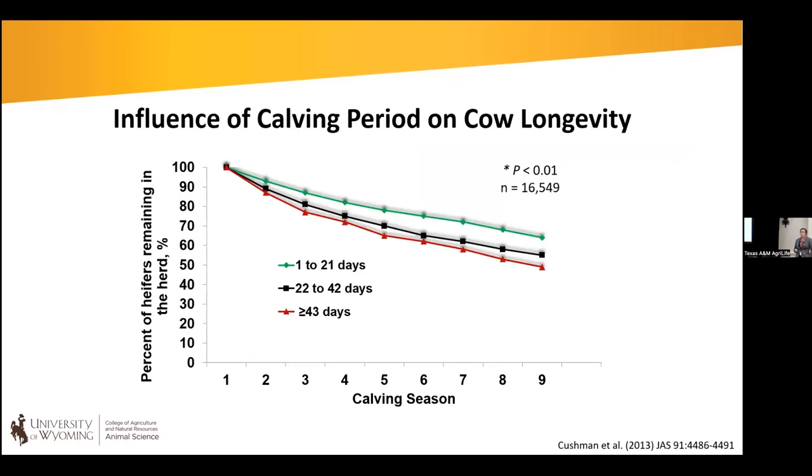It's important to get heifers bred early in their first breeding season. Dr. Bob Cushman at the U.S. Meat Animal Research Center took 16,000 head and separated them based on when they calved in their first calving season. The green line represents animals calving in the first 21 days, the black line the second 21-day period, and the red line anything beyond 43 days. Animals calving in that first 21-day period had an increased proportion remaining in the herd over nine calving seasons.